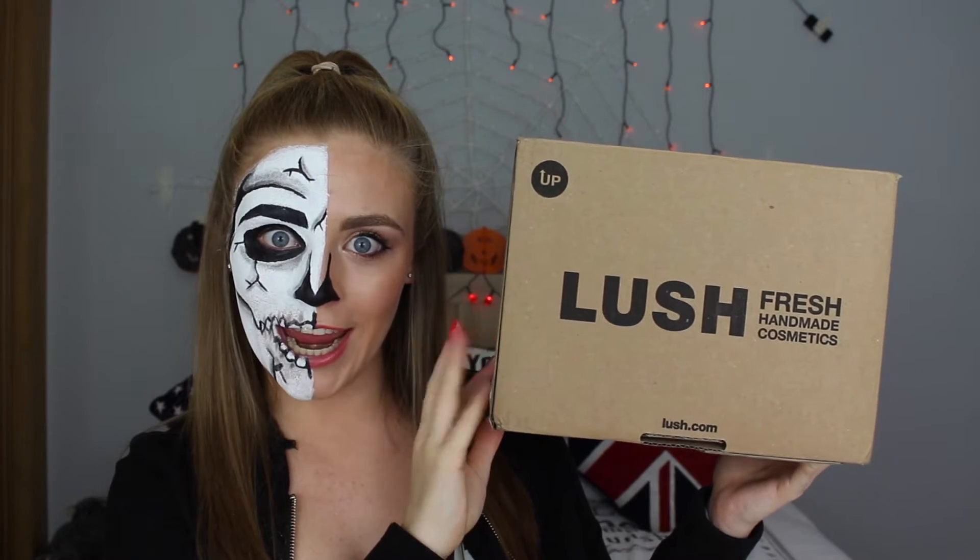So to kick things off, we're going to be experiencing something I'm not going to lie — I have held a great deal of excitement for since, like, June. It's the Lush Halloween range. Oh my goodness, there is a god and it smells fantastic. Let's jump right in, shall we?